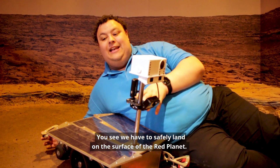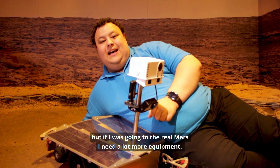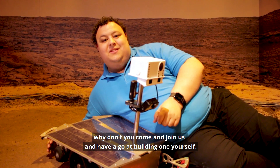We have to safely land on the surface of the Red Planet. Now it was pretty easy for me to get down here today, but if I was going to the real Mars, I'd need a lot more equipment. We're talking parachutes, maybe even a jetpack. Why don't you come and join us and have a go at building one yourself?